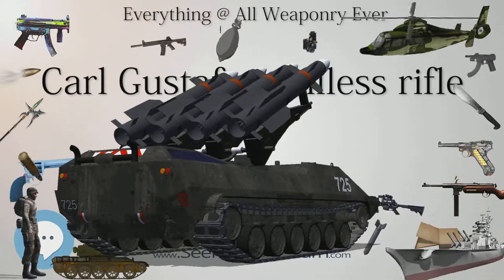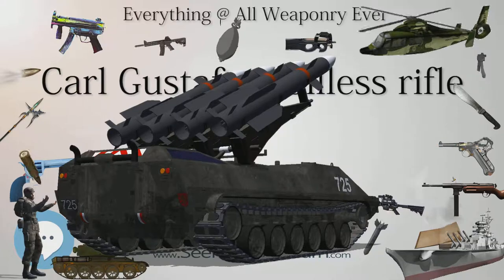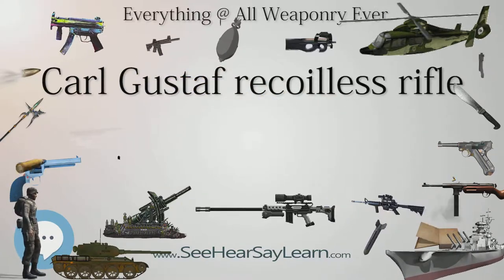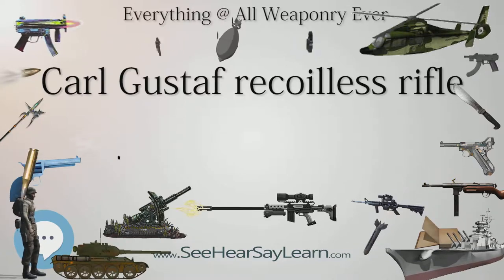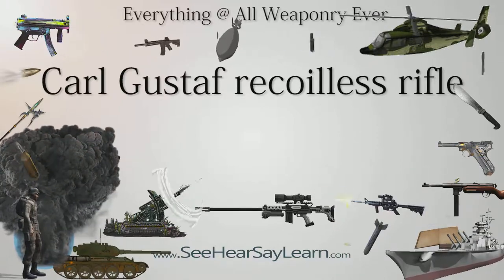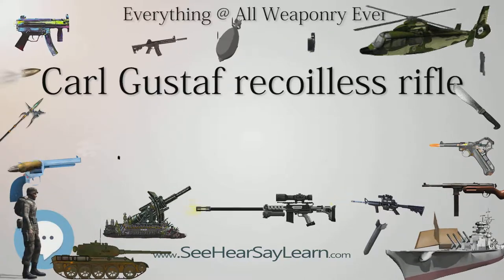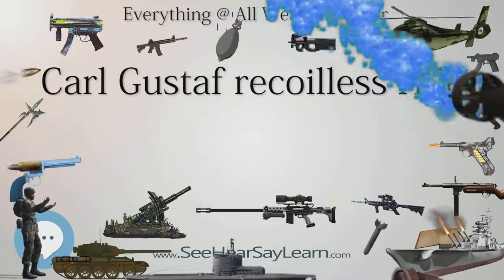Improvements to the ammunition have been continual. While the older HEAT rounds are not particularly effective against modern tank armor, the weapon has found new life as a bunker buster with an HEDP round. In addition, improved HEAT, high explosive, smoke, and illumination (starshell or flare) ammunition is also available. For full effectiveness, illumination rounds must be fired at a very high angle, creating a danger of back blast burning the gunner. For this reason, several armies have retired the illumination round, while the U.S. Army requires it be fired from a standing position. The following are Swedish designations using the FFV (Försvarets Fabriksverk) prefix.